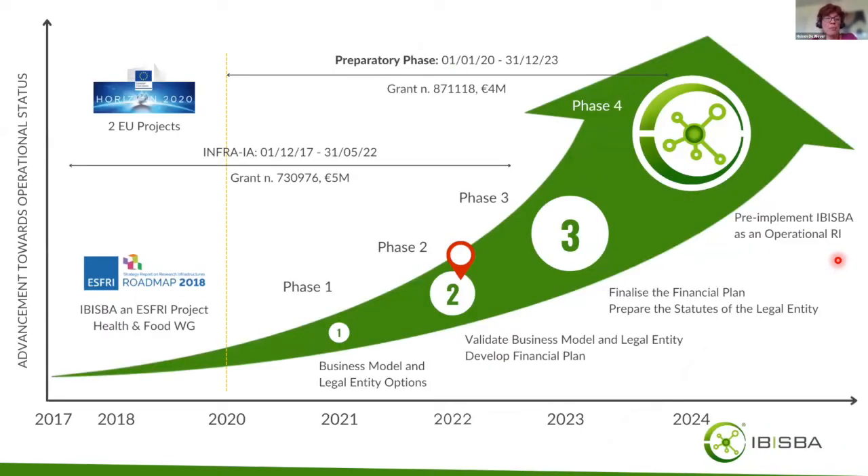IBISBA appeared on the roadmap in 2018 and has two ongoing Horizon 2020 projects — one finishing end of this month and the other at the end of next year — which have allowed the first steps in the preparation phase. We have investigated various business model and legal entity options, and are currently validating the business model and legal entity to move to the pre-implementation phase, expected in the coming years.